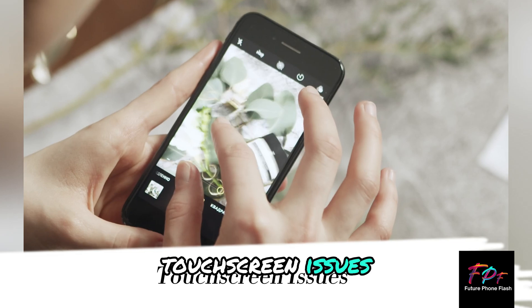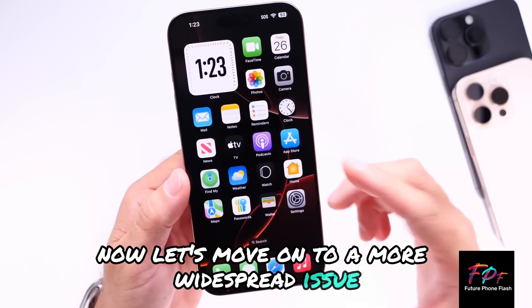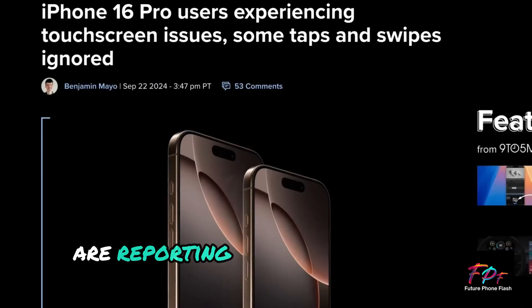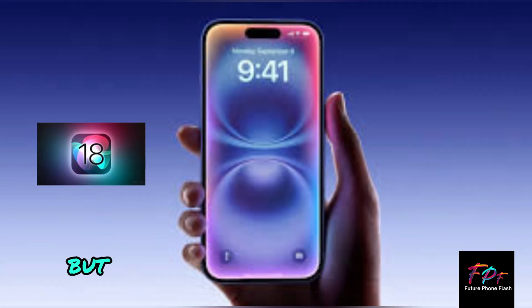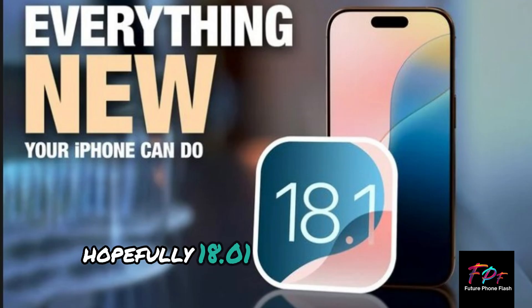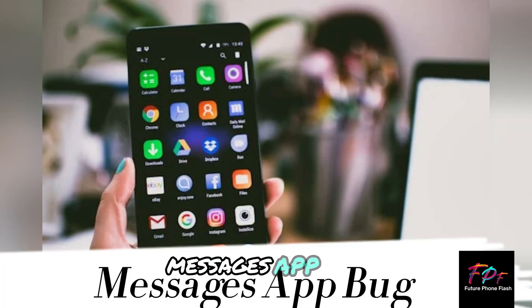Let's move on to a more widespread issue: the touchscreen. Many iPhone users are reporting unresponsive touch controls, especially on the iPhone 16 and 16 Pro, but even older devices are affected after updating to iOS 18. Hopefully, 18.0.1 will bring some relief here.